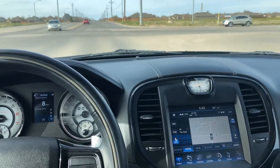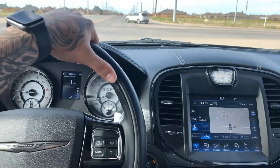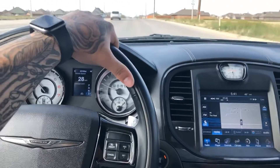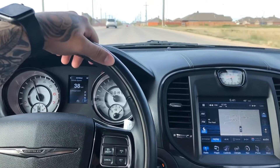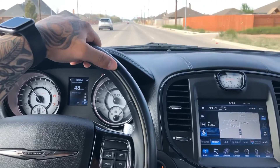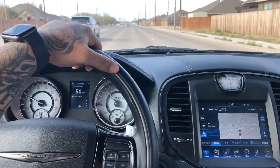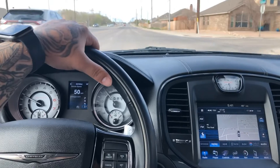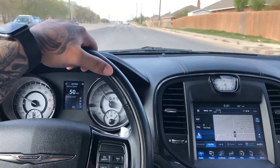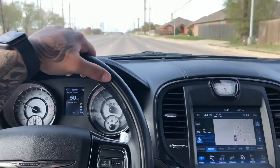Under normal driving, straight pipe isn't too noticeable. But of course once you get on it, you'll know it's there — coming out of the stop, going through your gears, you'll hear it. Right here once you get to a cruising speed, it's gone quiet, so you can have a normal conversation with somebody. Not too bad a deal.